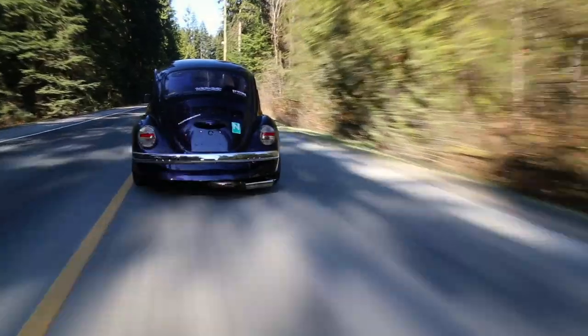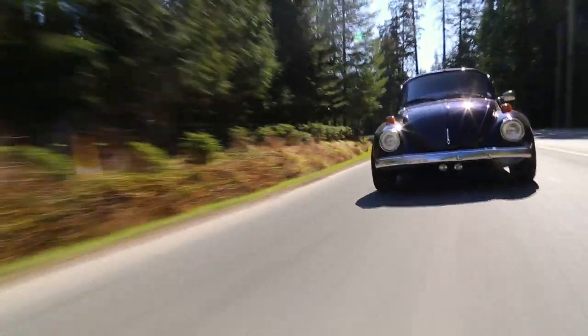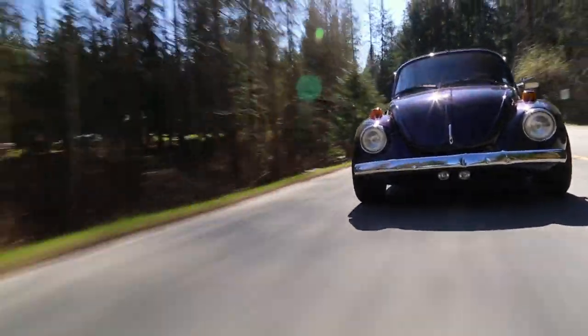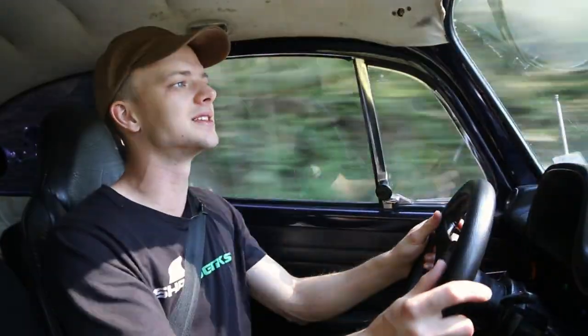The muffler is literally scraping on the ground, unfortunately. I'm sorry Eric — I definitely scraped your muffler a couple times, but I can't help it, it's that far off the ground. It smells a lot like gasoline. If I start saying some funky stuff at the end of this review, you know why — it's because I'm high as a kite.